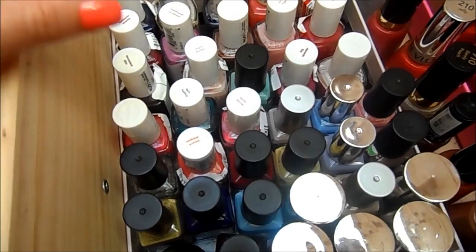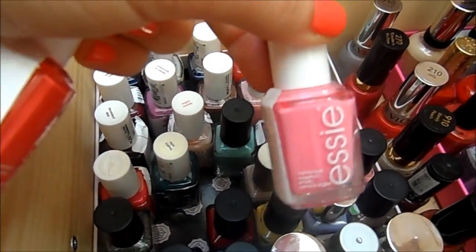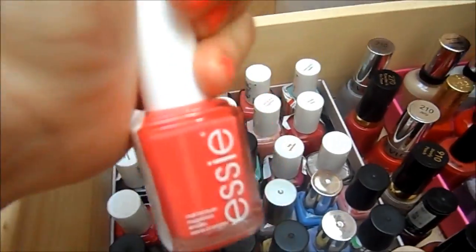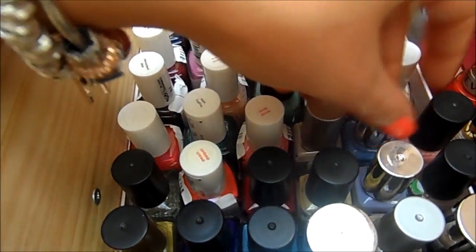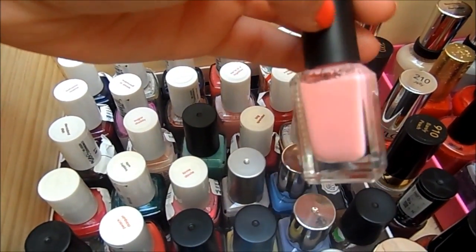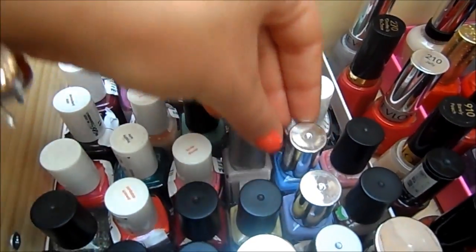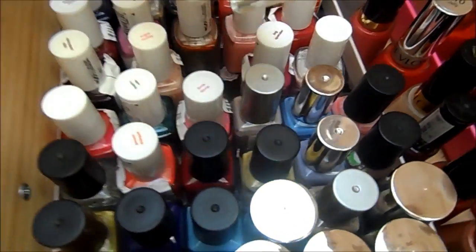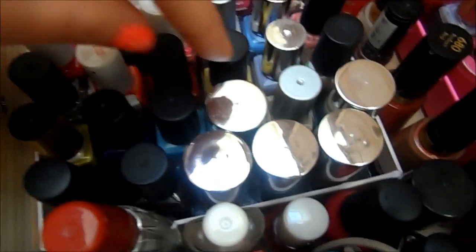I've also got a few more Essies actually — Lovey Dovey, which is this bright bright pink, and Peach Daiquiri which I haven't worn yet, I'm saving that for summer. Then I've got Barry M — the traditional Barry M's, I think this one's called Strawberry, and then some of the other formulas like the gel formula and the matte formula. If I had to pick my favourite Barry M's, I like the traditional raspberry red shade and also their mint colour, which is very similar to Mint Candy Apple from Essie.